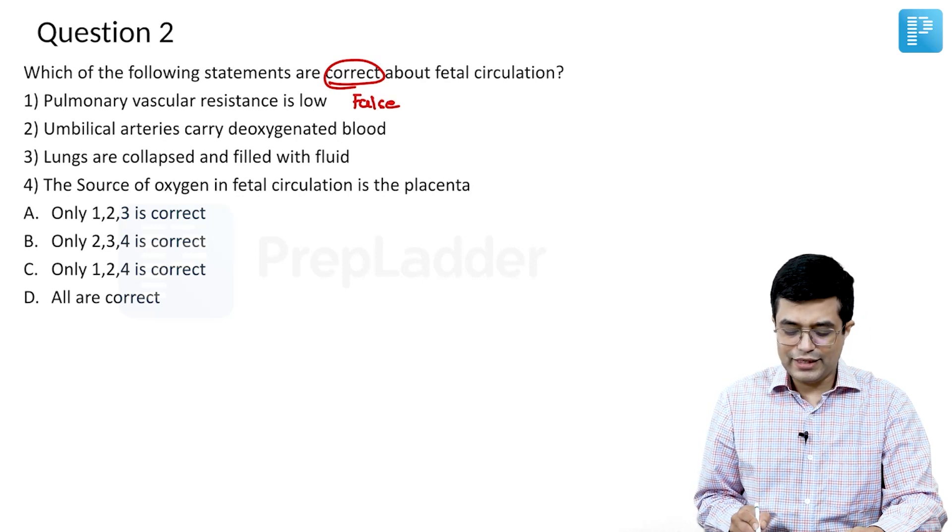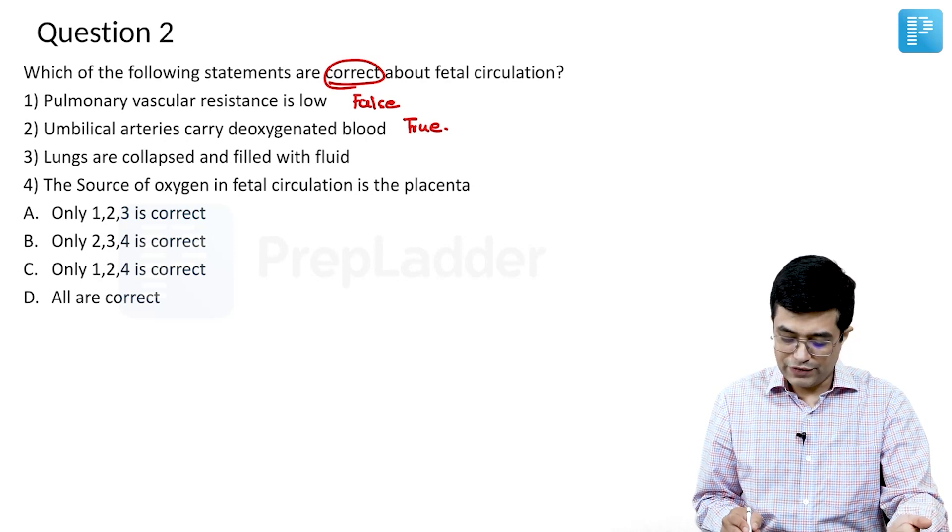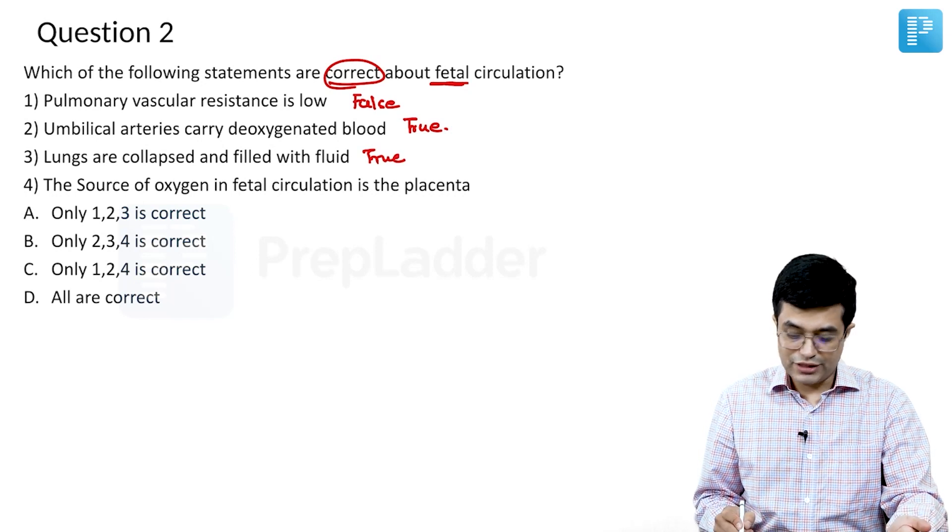Option two: umbilical arteries carry deoxygenated blood — that is a true statement. Option three: lungs are collapsed and filled with fluid before birth, so that is also a true statement. Option four: the source of oxygen in fetal circulation is the placenta — also a true statement.